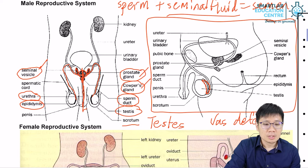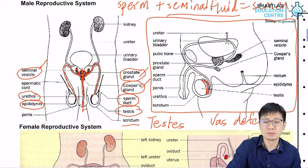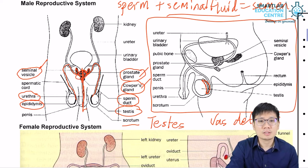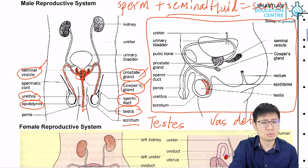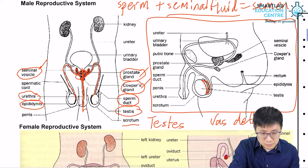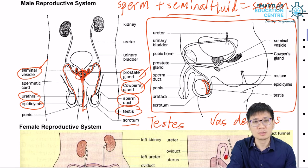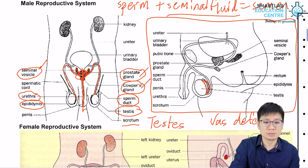If you're wondering whether sperm cells may ever enter the urinary bladder, or if urine may accidentally go down the sperm duct into the testis — that should not happen. There are valves in this area that prevent urine and sperm cells or semen from mixing. It is not possible for semen to go back up into the bladder, or for urine to go down into the testis. Also, you cannot ejaculate and urinate at the same time — the valves prevent that. Although the urethra is used for two different purposes, it can only do one at a time.